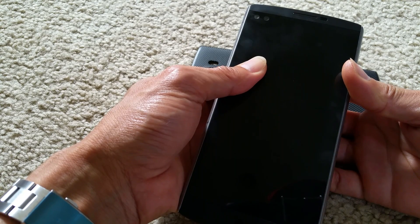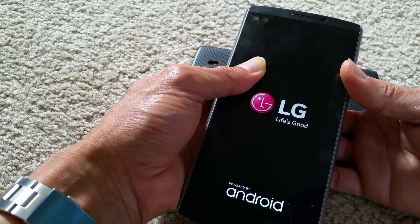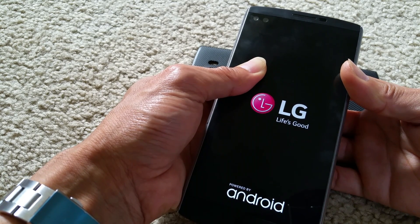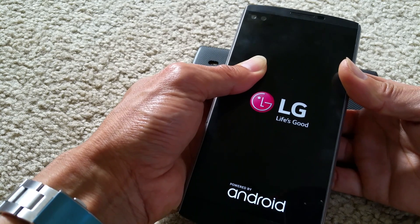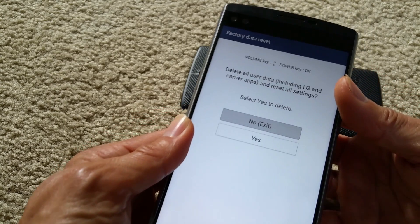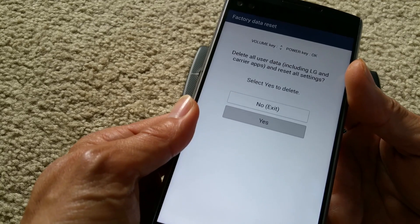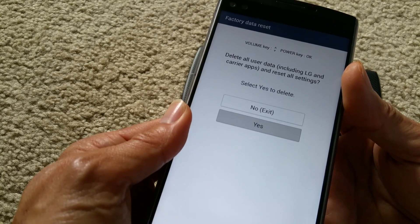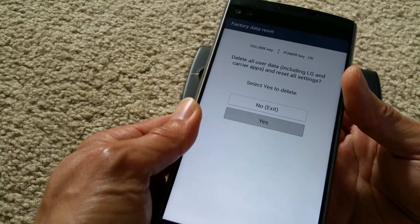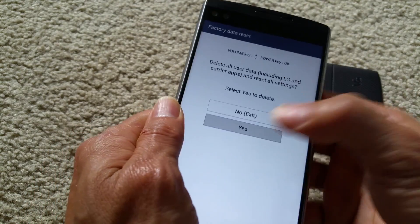Press and hold down the power button and then the volume button while the LG logo pops up. When it comes around the second time, keep pressing the volume down button while letting go of the power button, then press it down again quickly. Let go and press the power button again, then press yes. You can press volume up or down to navigate to yes, then press power to select it. I pressed power already and it's not selecting — I can't touch it.